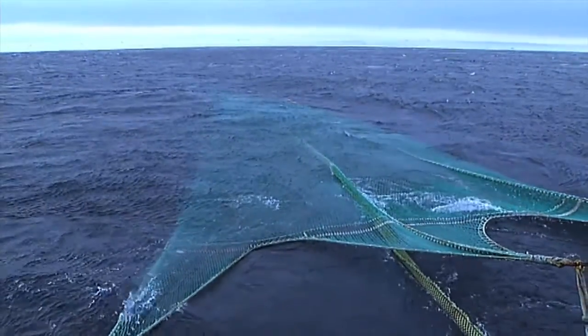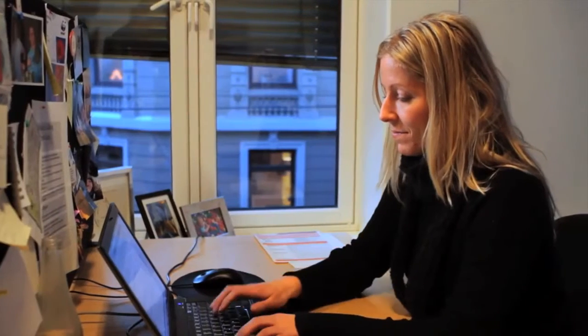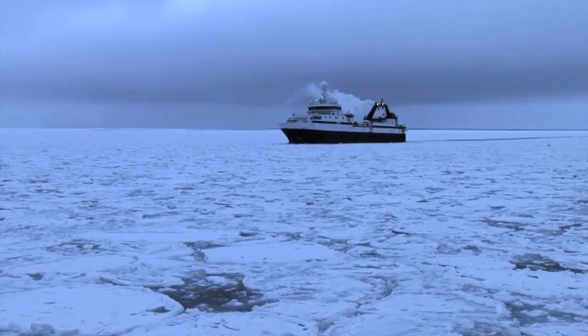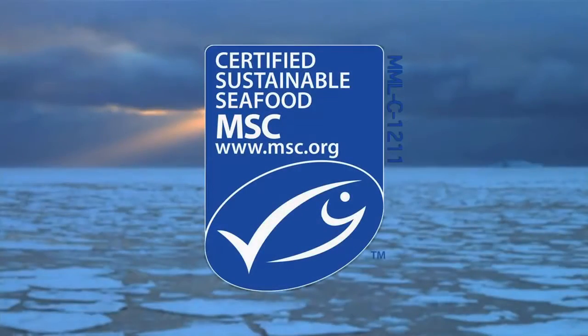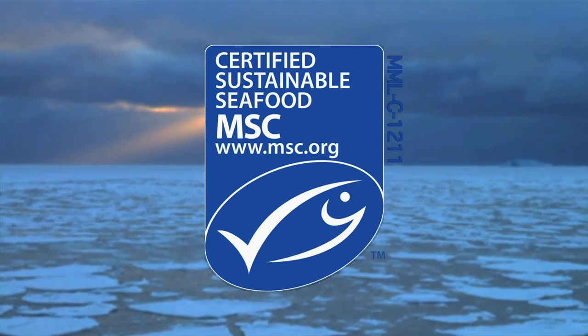Arca Biomarine cooperates closely with the World Wildlife Fund Norway to ensure sustainable management of Antarctic resources. WWF Norway has a partnership with Arca Biomarine to ensure sustainable harvesting of krill in the Southern Ocean. Arca is a proactive player and has implemented all the required conservation measures, and is also substantially contributing to research and science. The Marine Stewardship Council has awarded its sustainable fishery certificate to Arca Biomarine.